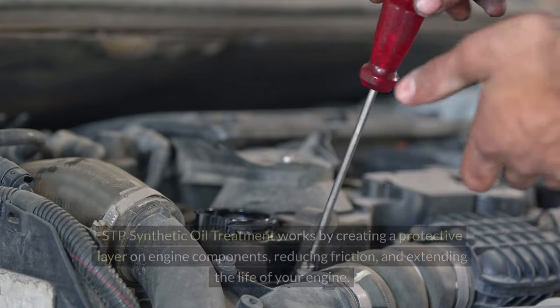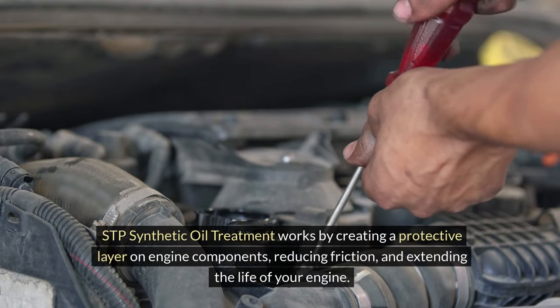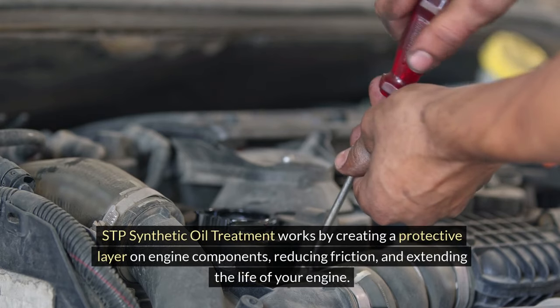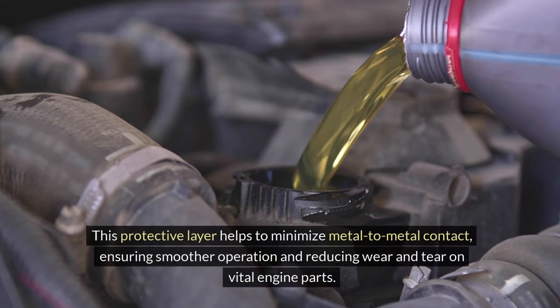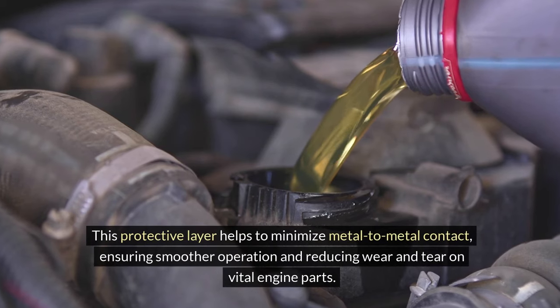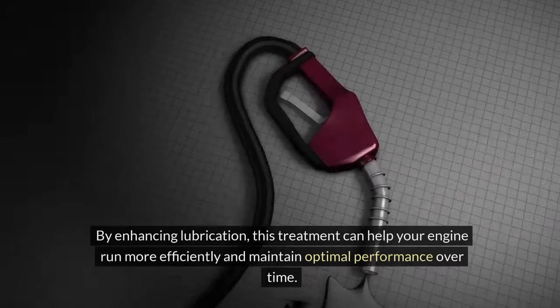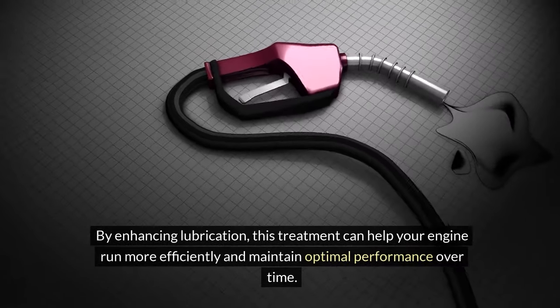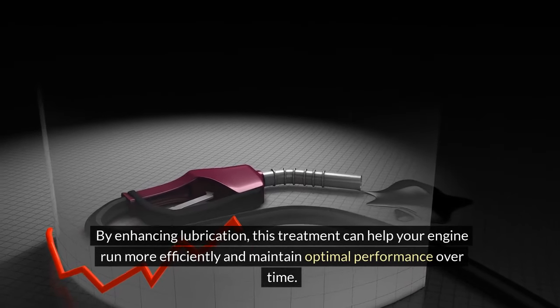Enhanced lubrication. STP synthetic oil treatment works by creating a protective layer on engine components, reducing friction, and extending the life of your engine. This protective layer helps to minimize metal-to-metal contact, ensuring smoother operation and reducing wear and tear on vital engine parts. By enhancing lubrication, this treatment can help your engine run more efficiently and maintain optimal performance over time.